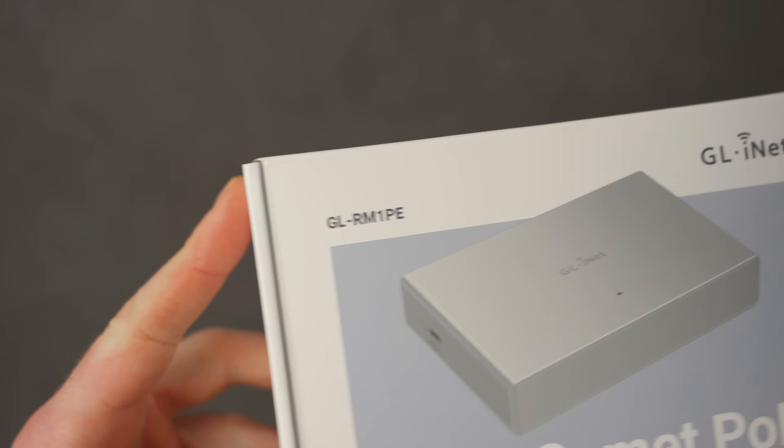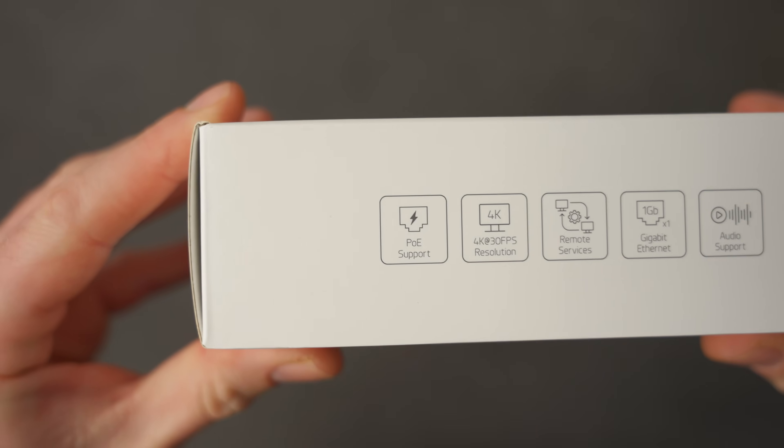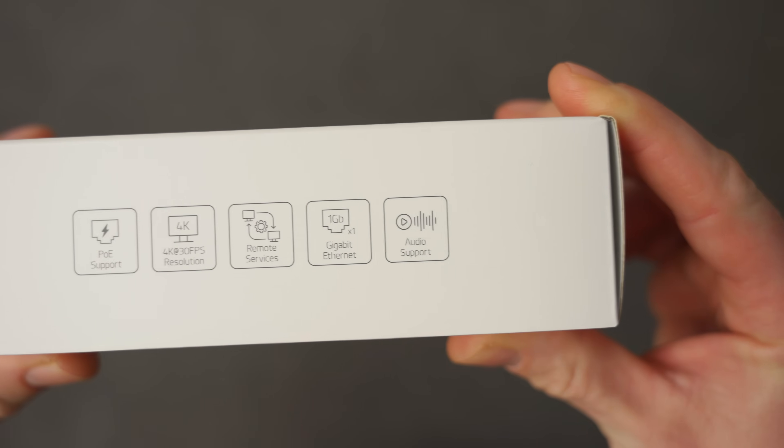I can't believe there's nothing really simple and reliable built into macOS to do this. What I need is full access to my computer in the studio - not just the computer itself but access to the hardware connected to it as well. GL.iNet got in touch about Black Friday a couple of weeks ago and they sent me the Comet PoE, which is basically this tiny little box that you plug into your Mac and into your router. It sits in between those two things and acts as a kind of gateway to your Mac or Windows PC.